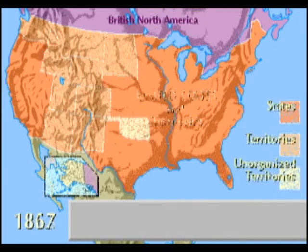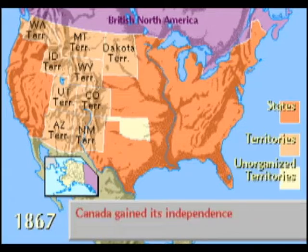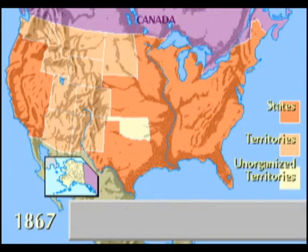In 1867, William Seward purchased Alaska for $7.2 million from Russia, which had been ready to abandon its designs on an empire so far away. The same year, Canada gained its independence from Britain.